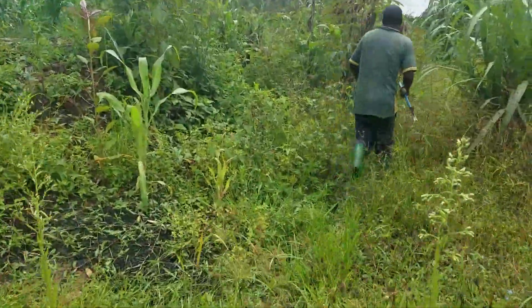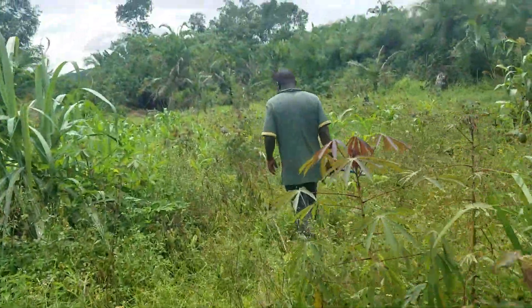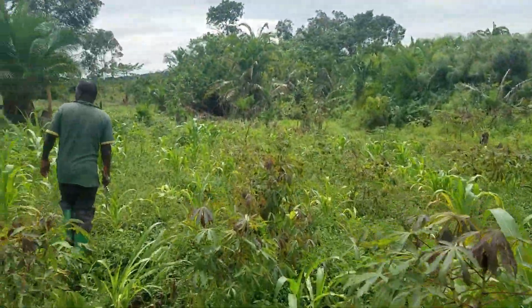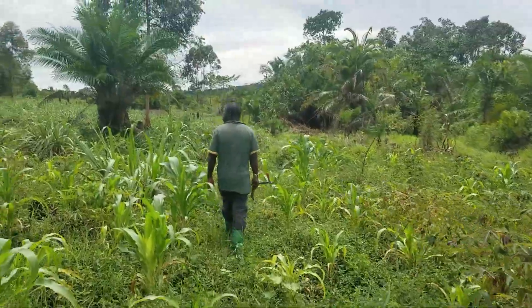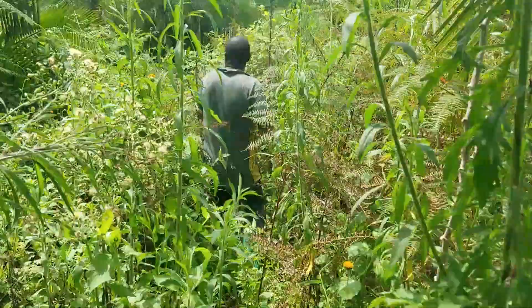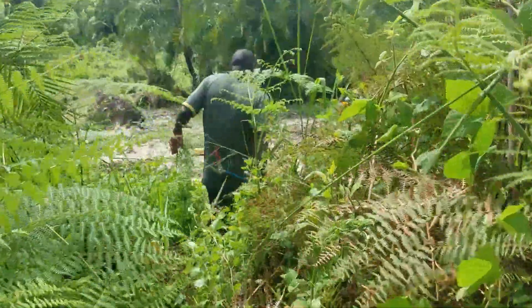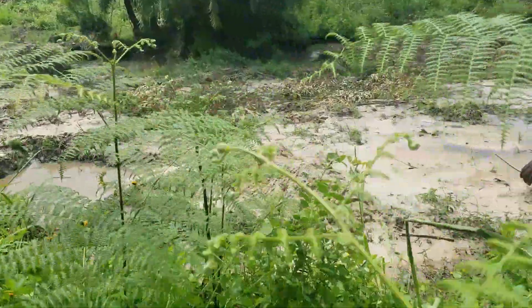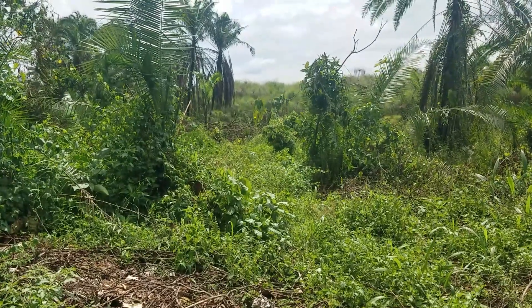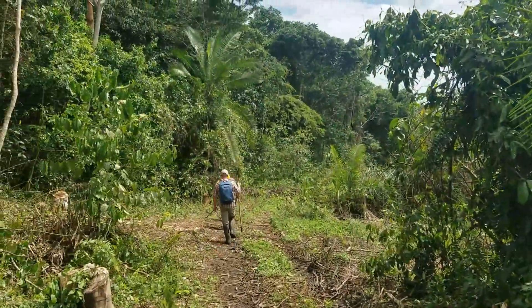After our successful morning finding the Jameson's mamba, we're now heading into another patch of forest to continue our search for vipers. We can't see them now, but there's monkeys playing over there — that's pretty awesome. Just about to enter the forest.